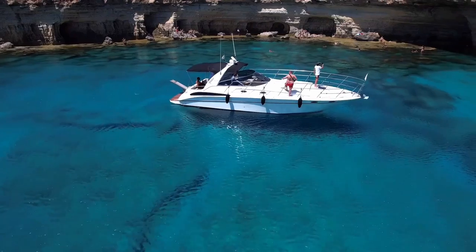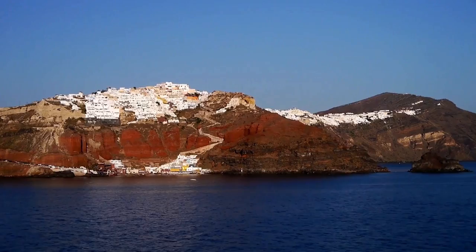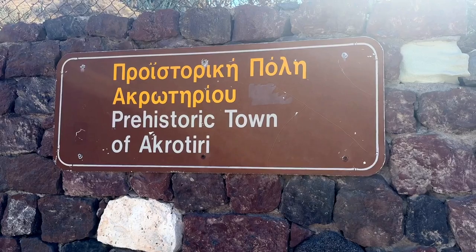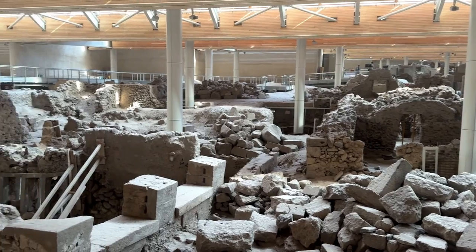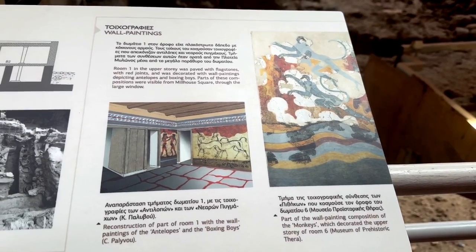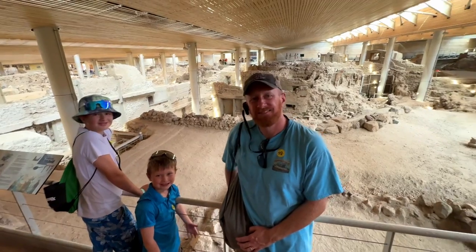You can try chartering a boat and get the same spectacular views from a different vantage point with freedom from the crowds. Or step back into an ancient world and visit the ruins of Akrotiri — it's one of the best preserved ancient settlements in the world, buried by a volcanic eruption around 1600 BC.